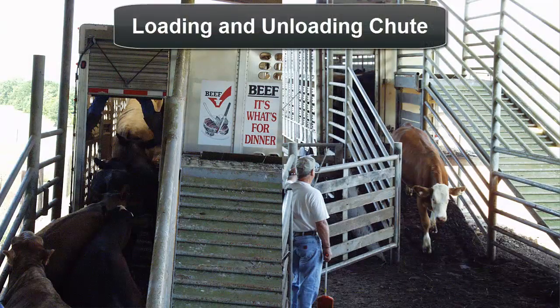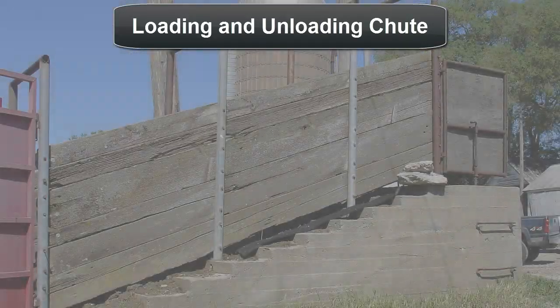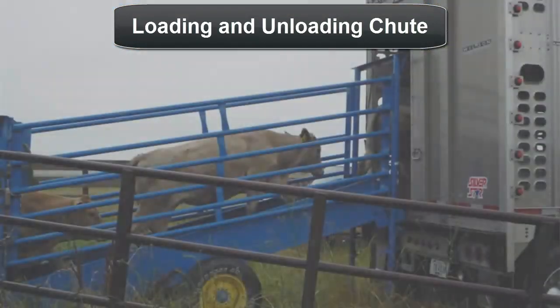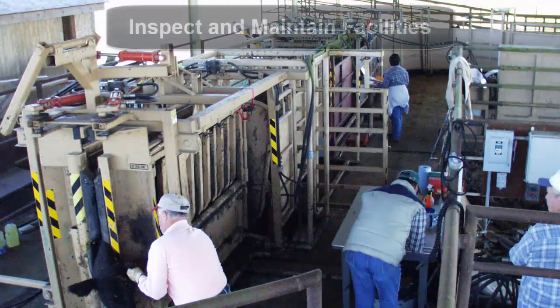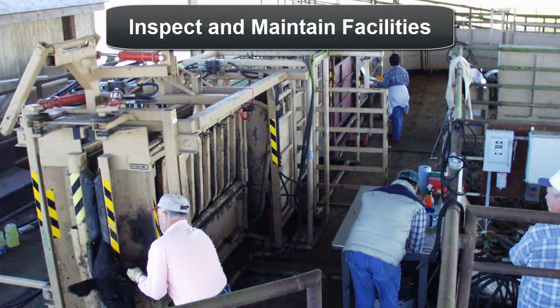Loading and unloading ramps or chutes are another basic component of good cattle handling facilities. These chutes or ramps are used to move cattle from ground-based handling facilities to trailers for transportation and vice versa. They can be either permanent or portable, and ramp heights may need to differ depending on the types of trailers to be used. Before moving cattle through a handling facility, inspect it thoroughly — before the first use and also routinely before later uses. Facilities require repair and upkeep over time to remain safe, functional, and efficient.